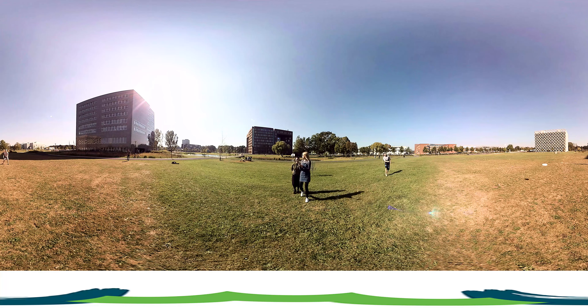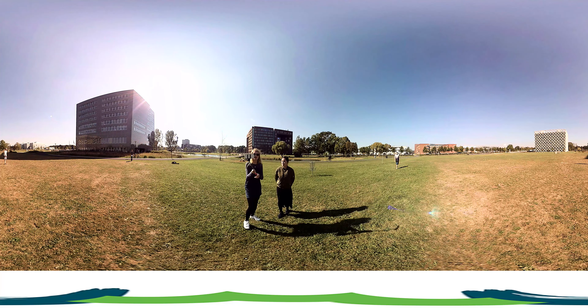Aren't we lucky to get a nice sunny day? It does sometimes rain here, but not today. It's such a nice day that they're even cycling over there. Who am I kidding? Everyone uses a bike here.